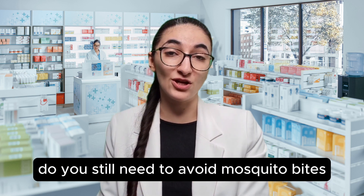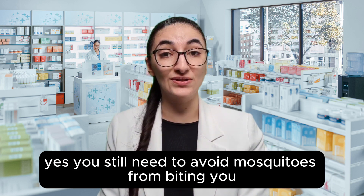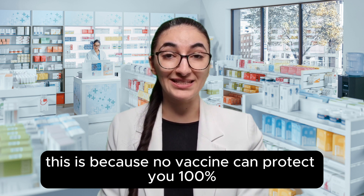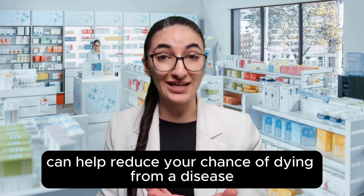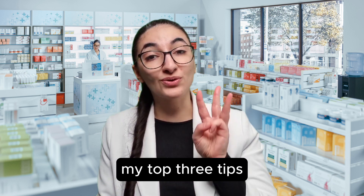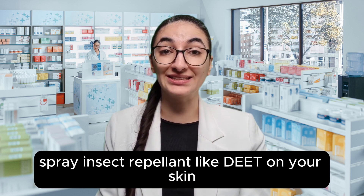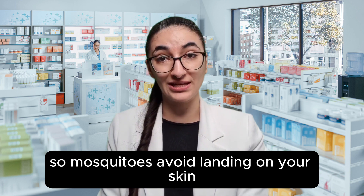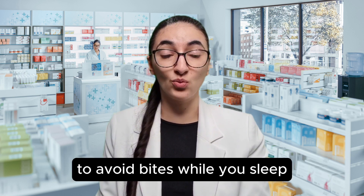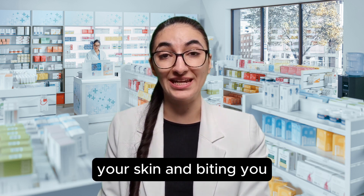Do you still need to avoid mosquito bites even if you've had the Kudenga vaccine? Yes, you still need to avoid mosquitoes from biting you even if you have had the Kudenga vaccine, because no vaccine can protect you 100%, but vaccines can help reduce your chance of dying from a disease or getting permanent life-changing injuries. My top three tips are: number one, spray insect repellent like DEET on your skin; two, use a mosquito net over your bed at night; and three, wear loose long-sleeve clothing to stop mosquitoes landing on your skin and biting you.